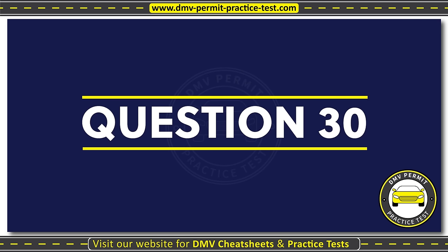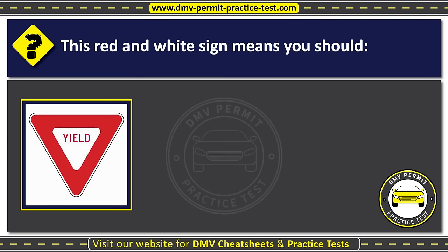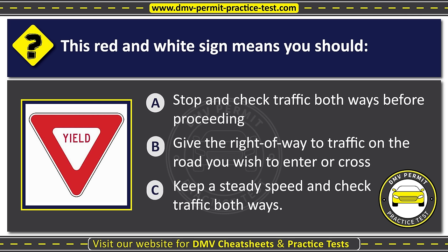Question thirty. This red and white sign means you should: Option A: Stop and check traffic both ways before proceeding. Option B: Give the right-of-way to traffic on the road you wish to enter or cross. Option C: Keep a steady speed and check traffic both ways. The correct answer is Option B: Give the right-of-way to traffic on the road you wish to enter or cross.